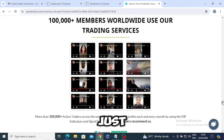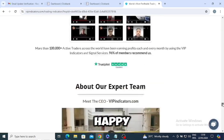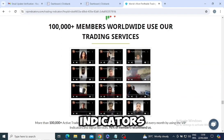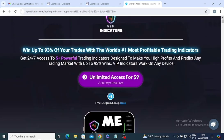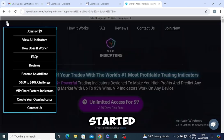My trading confidence has soared and I'm seeing consistent profits that I never thought possible this early on. If you're on the fence, just go for it. VIP Trading Indicators has not only made trading accessible but also exciting and profitable. Happy trading everyone — remember to use the coupon link in the video description to get started.